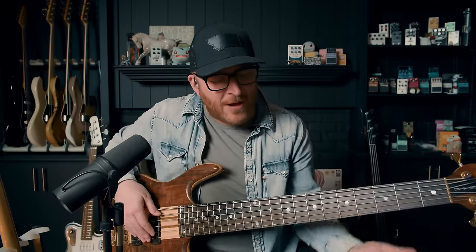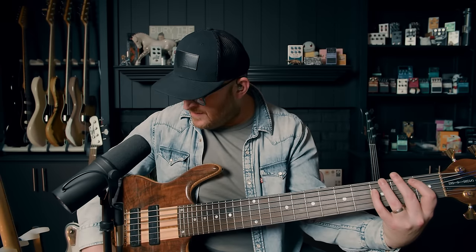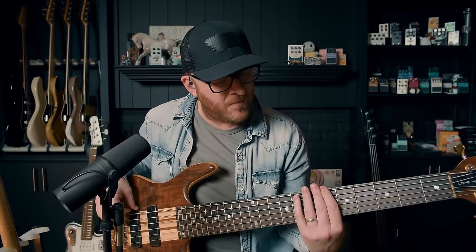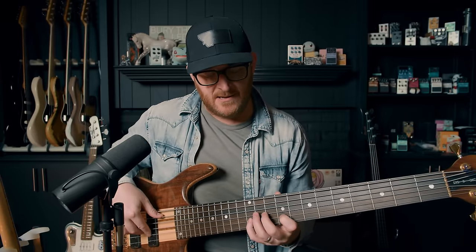Every note is so clear — it's absolutely crazy. Let me go to the bridge pickup. Listen to that sound — it's crazy. And as you climb up, all these notes sound the same. There's the same amount of volume at that low C as this high C. That is really special about these instruments.